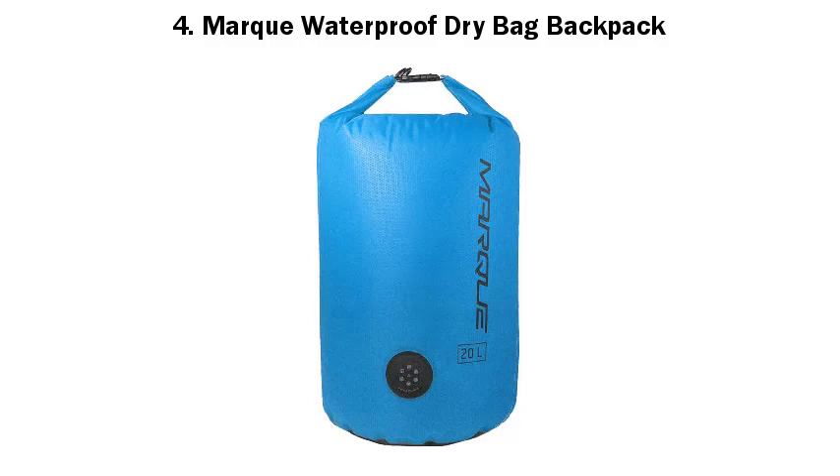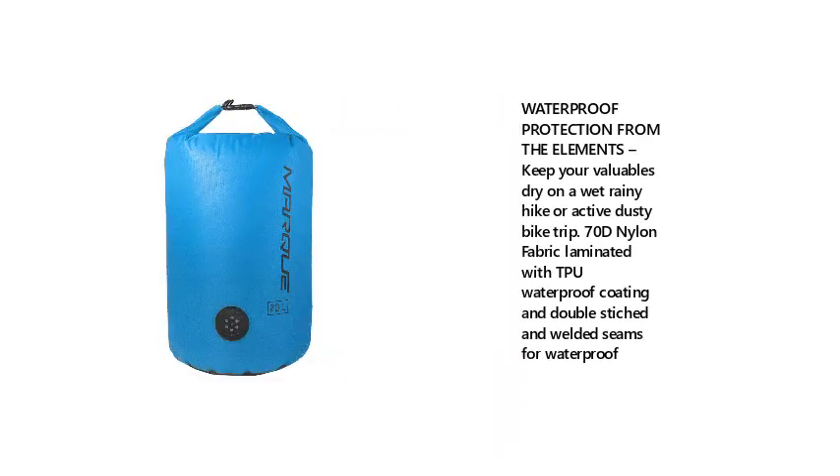4. Mark Waterproof Dry Bag Backpack. Waterproof Protection from the Elements — keep your valuables dry on a wet rainy hike or active dusty bike trip. 70D Nylon Fabric Laminated with TPU Waterproof Coating and Double Stitched and Welded Seams for Waterproof.